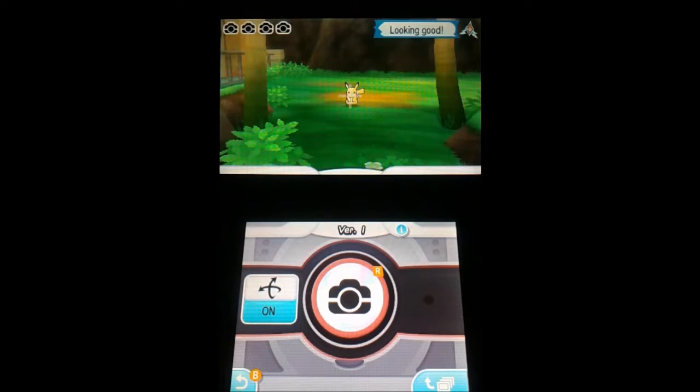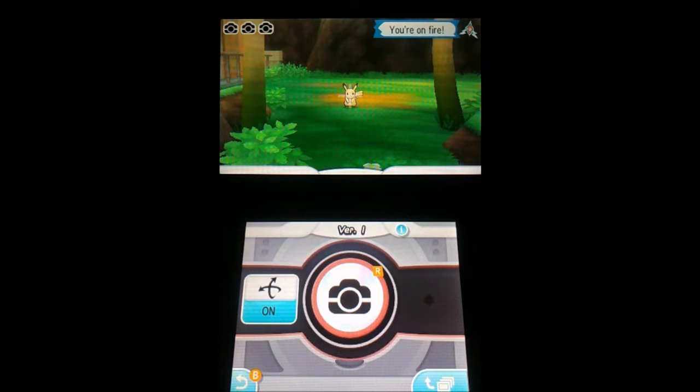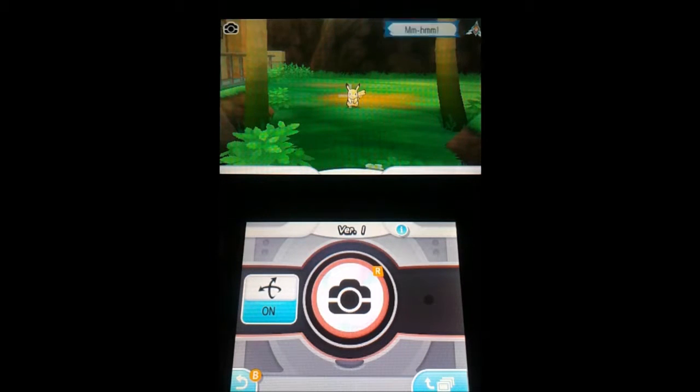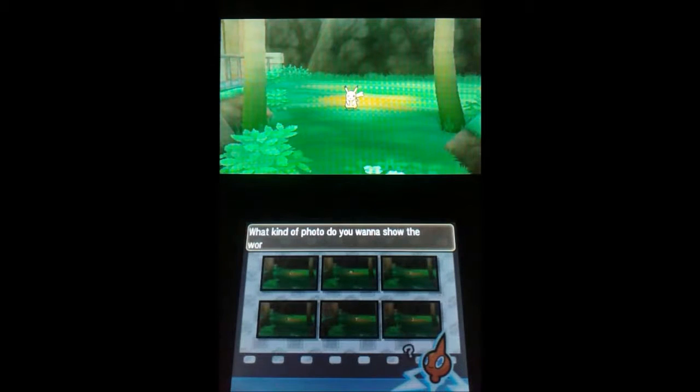Looking good! You're on fire! Beautiful! Let's shuffle along the photo section — Pikachu, it's adorable. All right, you want to show the world?